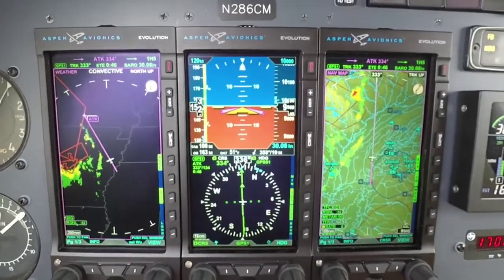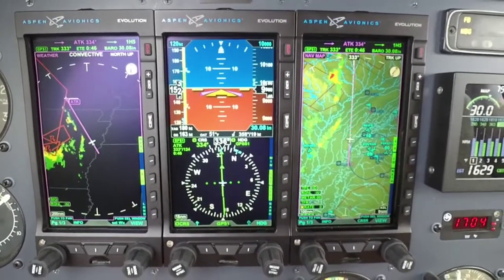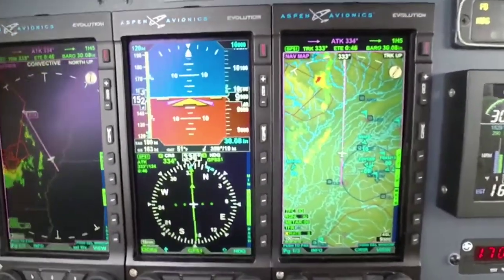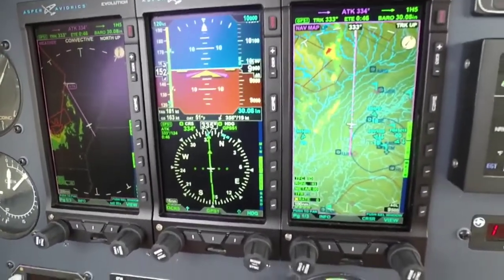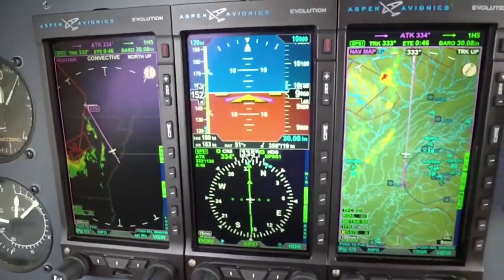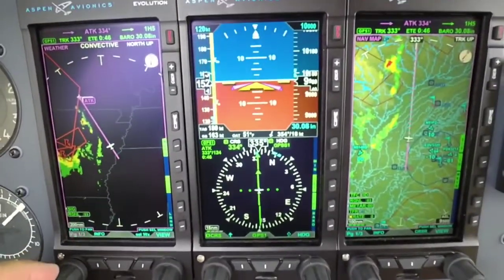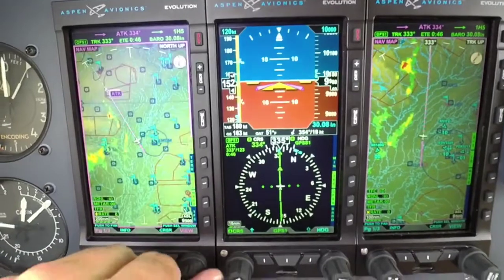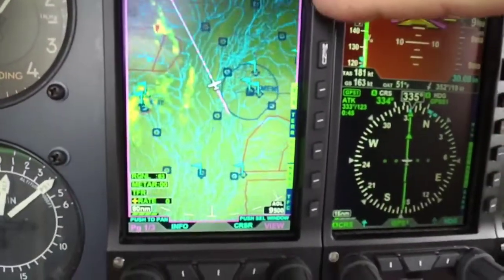A couple things I noticed right out of the gate were the clarity and brightness of the screens. If you're an avid Aspen user who's had the displays in your aircraft for the last 10 years or so, you're going to notice the brightness, the sharpness, and the clarity of the screen right out of the gate — just how clean and sharp the colors are.